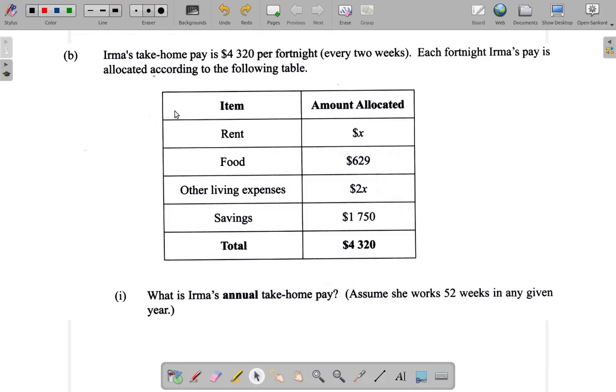Question 1B. Irma's take home pay is $4,320 per fortnight — that means every two weeks. Each fortnight, Irma's pay is allocated according to the following table, and you can see what is in the table. What is Irma's annual take home pay, assuming that she works 52 weeks in any given year?